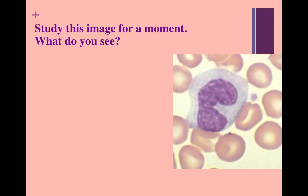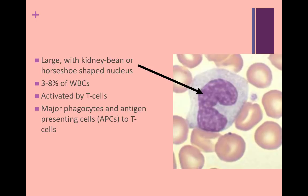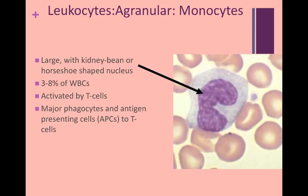What do you notice about this cell? One of the first observations you may have made was its relative size to the surrounding erythrocytes. You may have also noticed that it has a really large kidney-bean-shaped nucleus. These cells only make up about 3 to 8% of leukocytes, and they are activated by T cells. They are major phagocytes and function as antigen-presenting cells, meaning they will phagocytize a pathogen and then present an antigen of that pathogen to the rest of the immune system — almost like a flag so the rest of the system is aware of its presence. These are the agranular leukocytes called monocytes, and they increase in numbers during chronic infections.